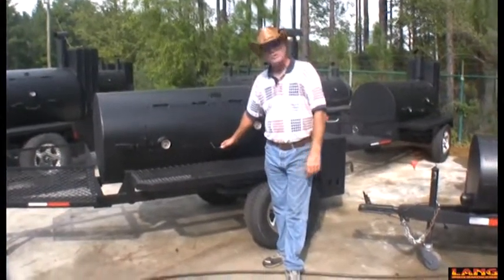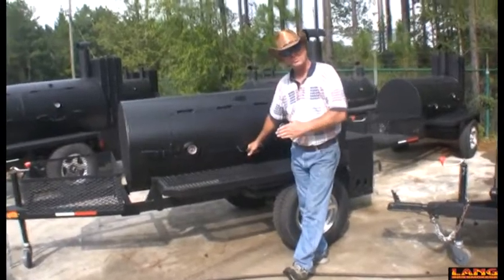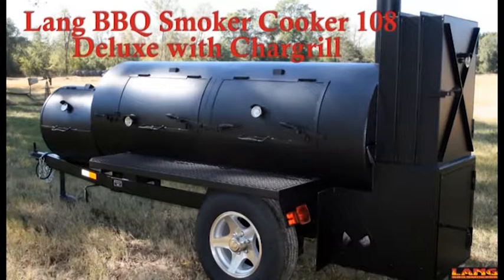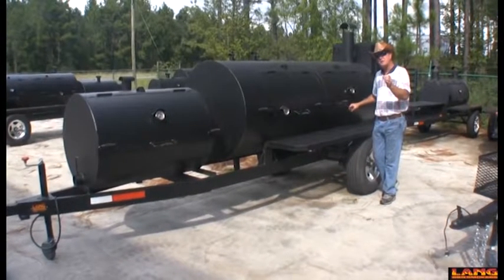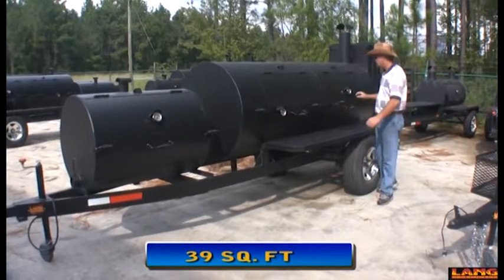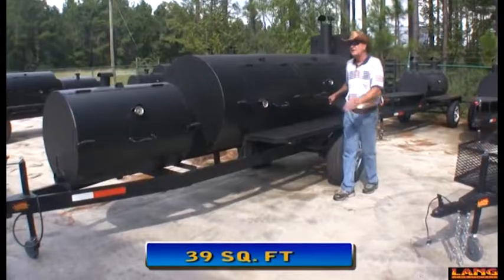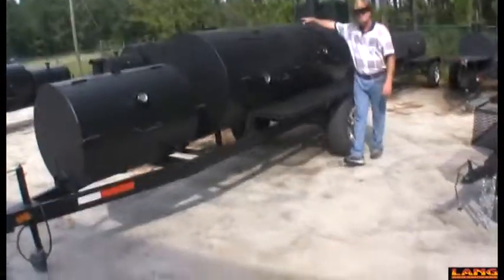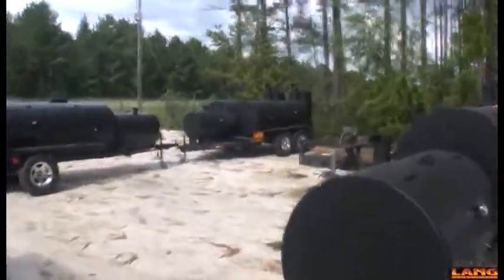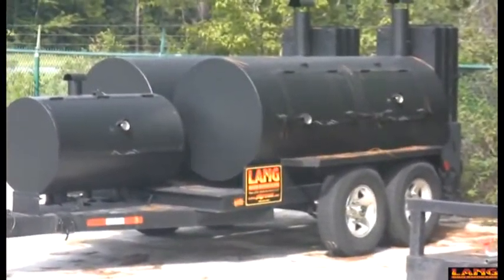When you leave the large size 84 inch model and step into our 108s, you know it. This is our 108 unit, and size does matter when it comes to cooking. This barbecue grill will let you cook almost 85 grown pork butts at a time. And if that's not enough food, we've got a twin version right behind it — that cooker will cook almost 180 pork butts at one time.